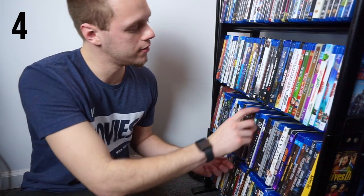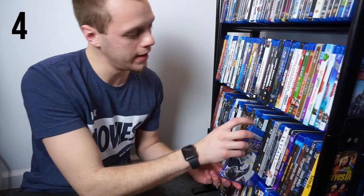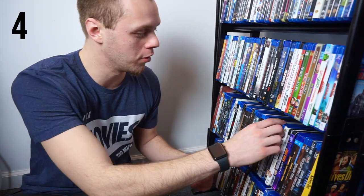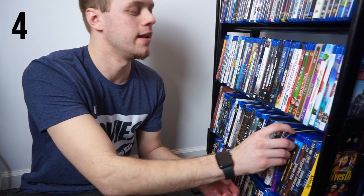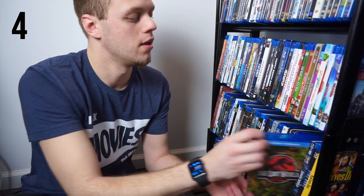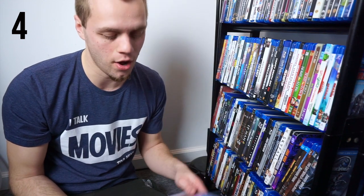The Iron Giant. The Island. It and It Chapter 2. It's a Wonderful Life. The Italian Job on Steelbook. Jack Reacher and Jack Reacher 2. Now I keep my Daniel Craig James Bond movies under J for James Bond just so I can keep them in chronological order since their titles are all over the place. So I have Casino Royale, Quantum of Solace, Skyfall, and Spectre on 4K. And then we also have the John Wick Trilogy on 4K. Jumanji: Welcome to the Jungle, Jumanji: The Next Level. Jurassic Park, The Lost World: Jurassic Park, and Jurassic World — those are the only Jurassic Park movies I think you really need to own. And then we also got King Kong and Knives Out.